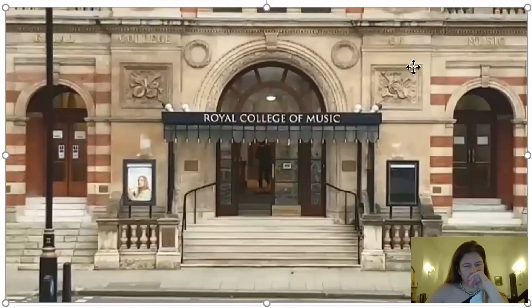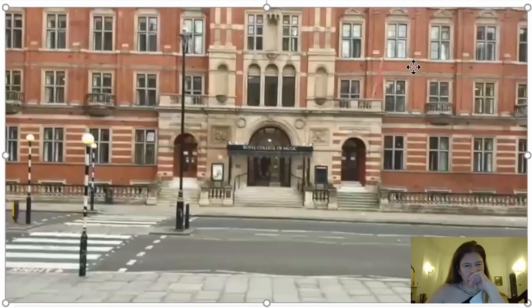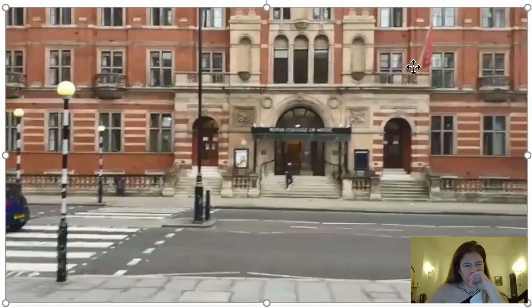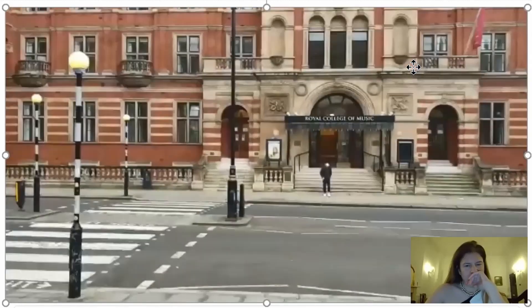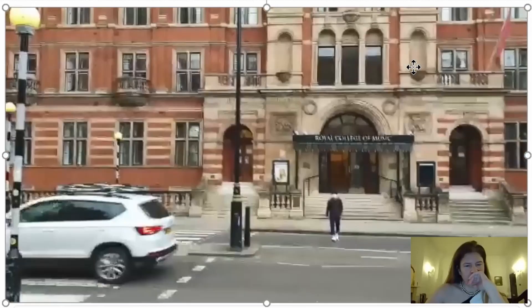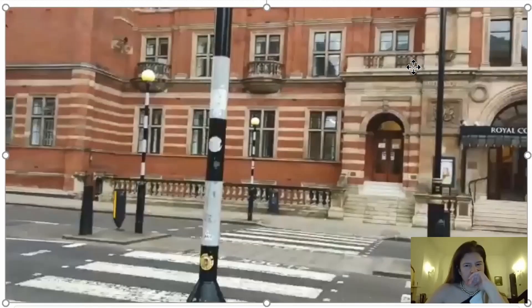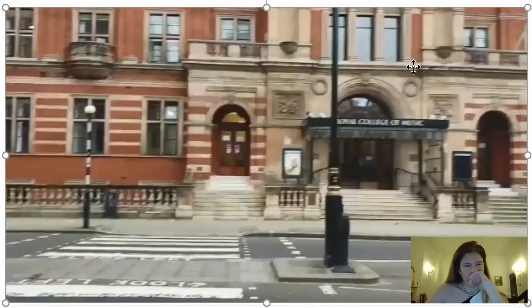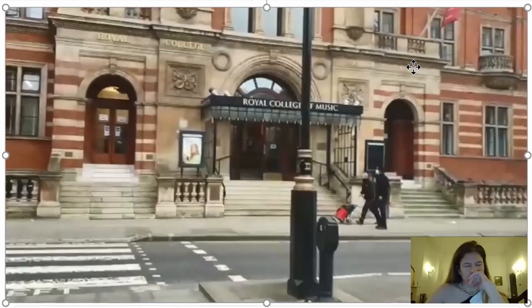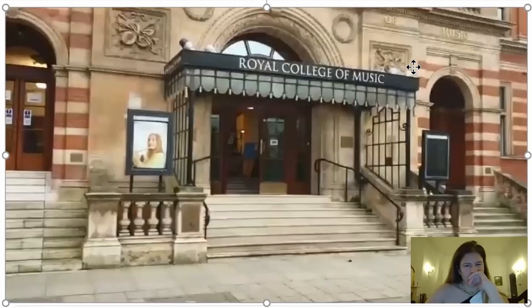I will cross the road and come up close so you can see it. It's not a sunny day today — I'm not sure how clear all the pictures are, but I think London is beautiful with or without sunshine. I love the city. And here we go — into the Royal College of Music.